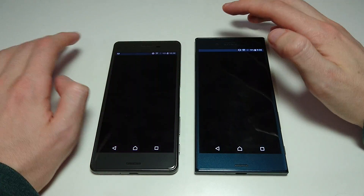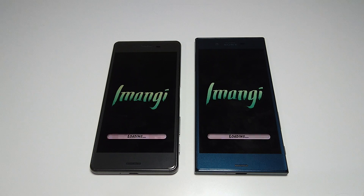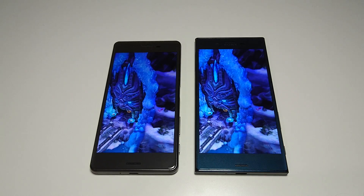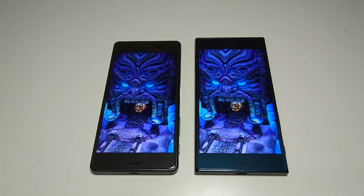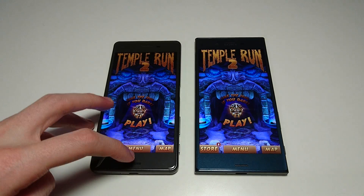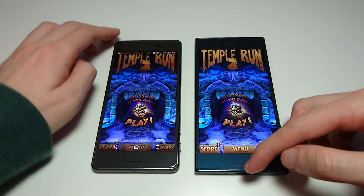It looks like this will probably be pretty close. And it looks like it may be the XZ by just a hair - yeah, a really, really slight difference. Actually just by like a millisecond.